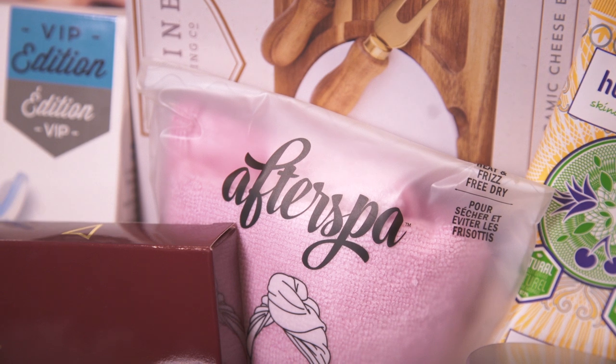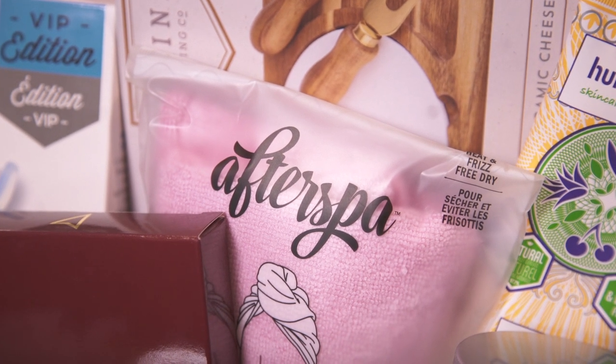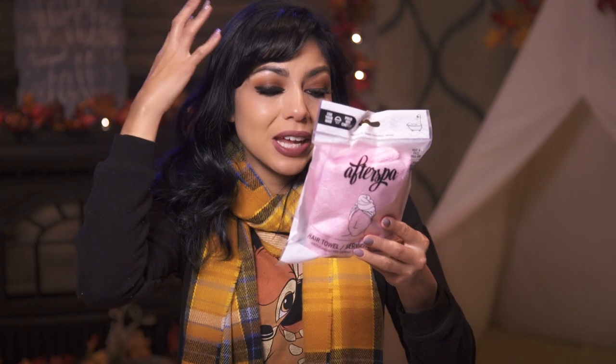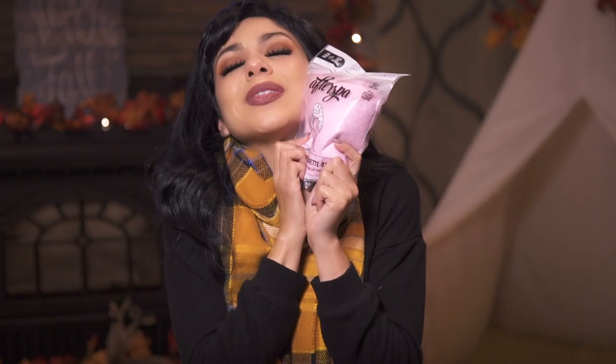This is the After Spa Hair Towel. This is perfect because we're doing traveling again. When I'm in the hotel room trying to do my makeup after I've washed my hair, the towel starts coming off of my head or feels too heavy. This is perfect because it stays in one place and just makes getting ready easier for me. I'm excited about this too.